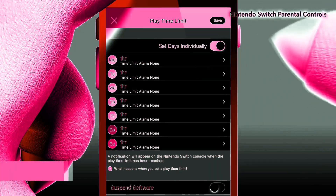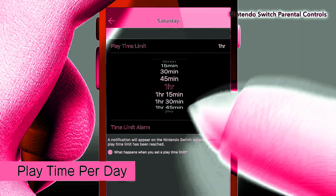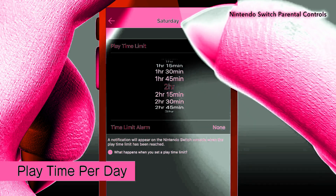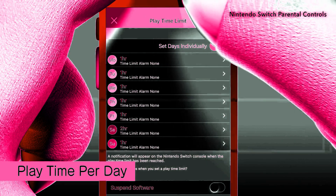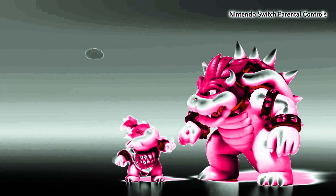You can also set playtime limits for each day of the week, so there could be more time on the weekends, for example. And maybe there could be a little something extra for good behavior.